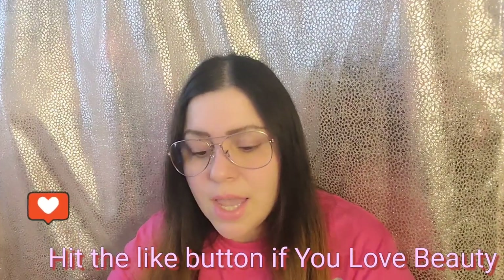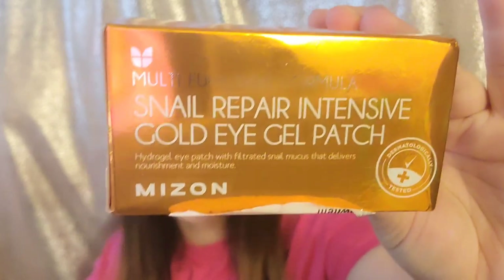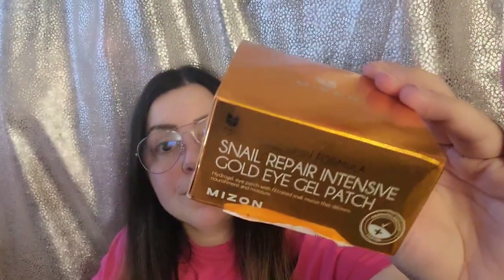The next thing I got — which might gross some of you out — is a multi-functional formula: the Snail Repair Intensive Gold Eye Gel Patch. Yes, I did say snail — that is what I purchased. If you want to see a review, please let me know. It's dermatologically tested, so we're definitely going to give this a try. I really want to work on my under-eye area — I've noticed it's been really dry lately — so I definitely need to pump up my skincare routine.